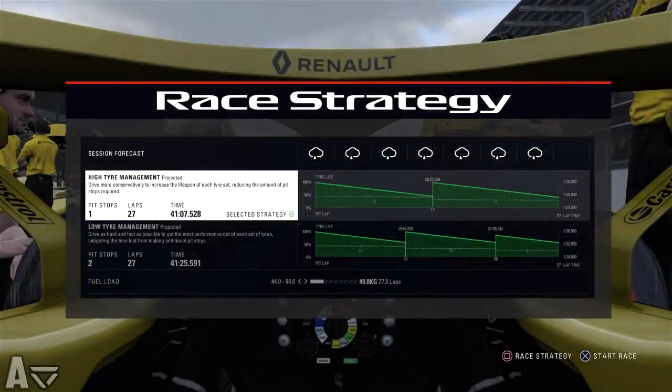As already mentioned it's going to be a wet Grand Prix, which means we should only stop once for a second set of intermediate tyres. The forecast shows it's not expected to get worse but not better either, so hopefully it should be a relatively straightforward strategy for us.